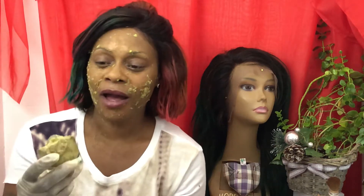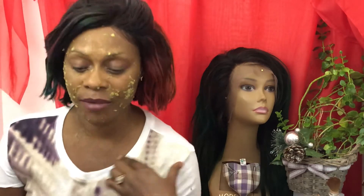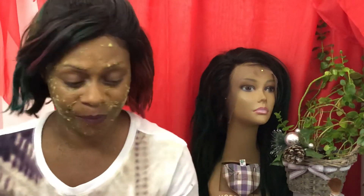I've recently started using an avocado mix at home on my face. I applied it on my face and I've done a video as well, but I want to share this with you guys because right now I'm talking to you and as you can see, my skin is tight. Let me come close up to the camera — my skin is properly tight.